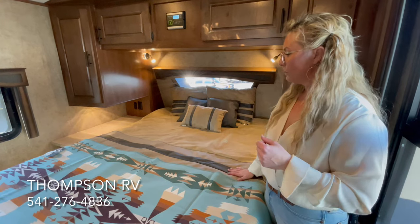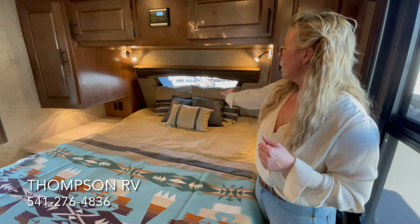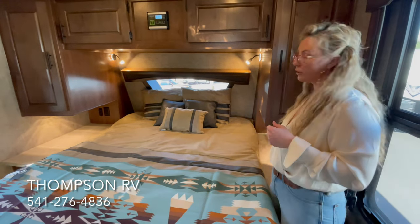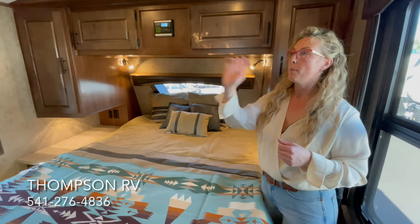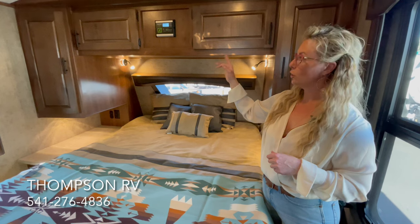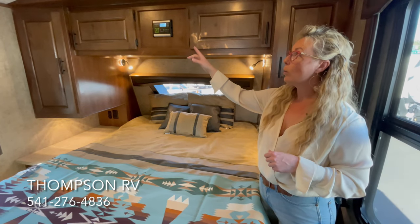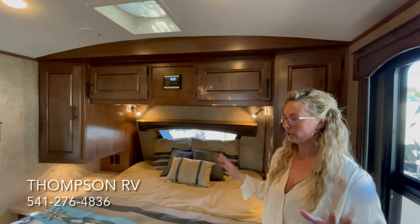Here in the bedroom, because it's a Titanium, you get an upgraded mattress, the front windshield, reading lights, under cabinet lighting, solid surface countertops, and a bedroom TV. This particular model was ordered with two solar panels, so that's where the charge controller goes — right above the bed. We also option in MaxxAir Deluxe vent fans on all of the trailers here at Thompson RV.